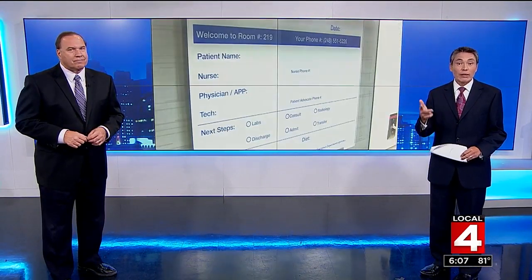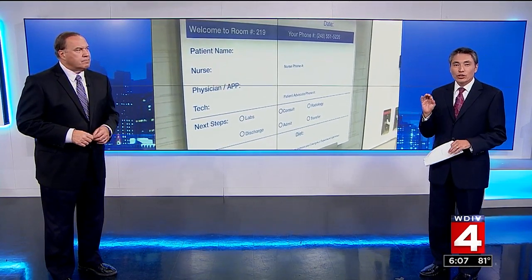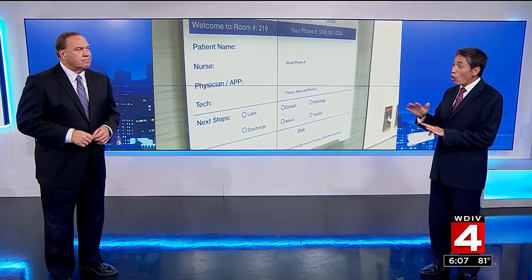No one wants to end up in the emergency room, but if you do, there are certain things that can make the experience easier and improve your care. Beaumont actually gathered feedback from patients, families, and staff, and they looked at emergency centers across the country to create a center that better meets all those needs.